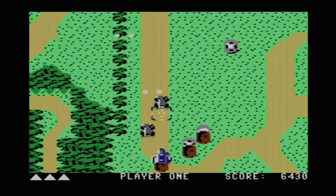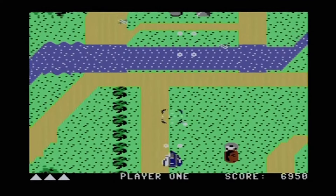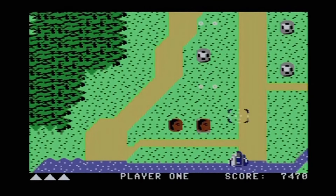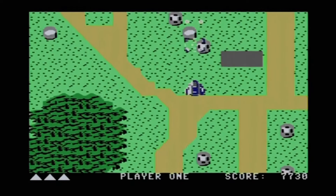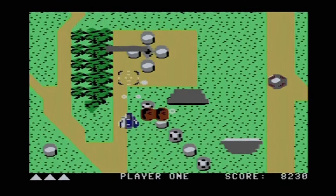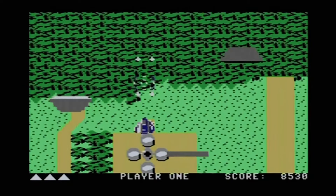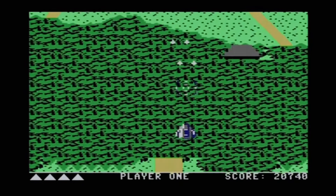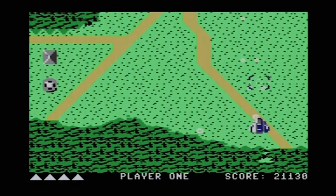Xevious is a vertically scrolling shooter notable for being the first game of that type to feature an aircraft flying over Earth rather than outer space. It has 16 connected areas which loop back after completing them all. The Solvalu is equipped with two weapons: the zapper for airborne enemies and the blaster which drops bombs on ground targets. Certain enemy types are immune to the weapons and must be avoided. Periodically the player must fight the Andor Genesis mothership, destroying all four blaster receptacles or the core to defeat it.